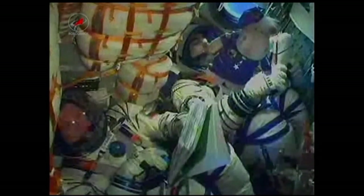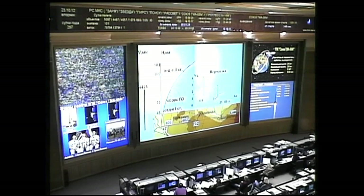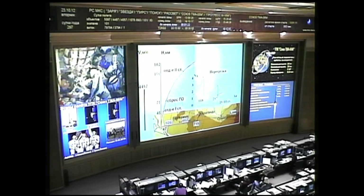320 seconds — all parameters are nominal, everything fine on board. 330 seconds. Five minutes, 45 seconds into the flight of Novitsky, Tarelkin, and Ford. The third stage is performing as expected as we look live inside the mission control center just outside of Moscow.